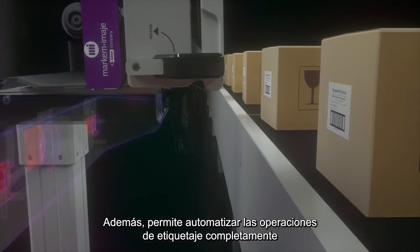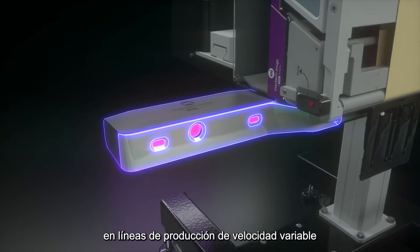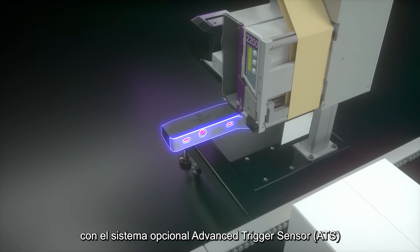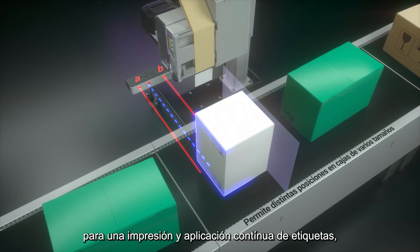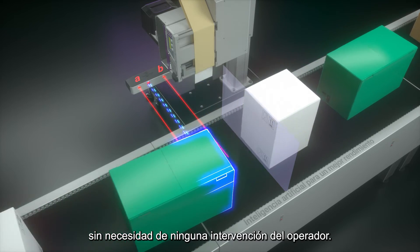Further automate labeling operations on variable speed production lines with the optional Advanced Trigger Sensor for constant label placement without the requirement for operational intervention.